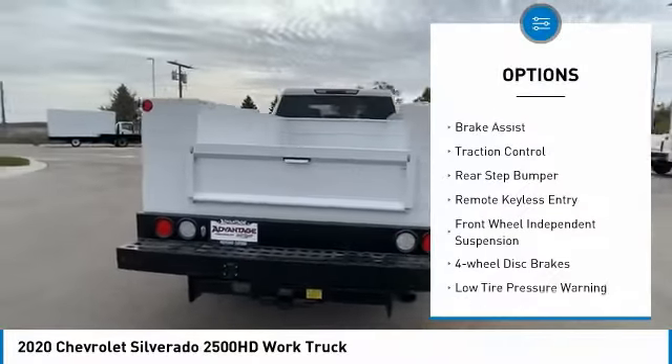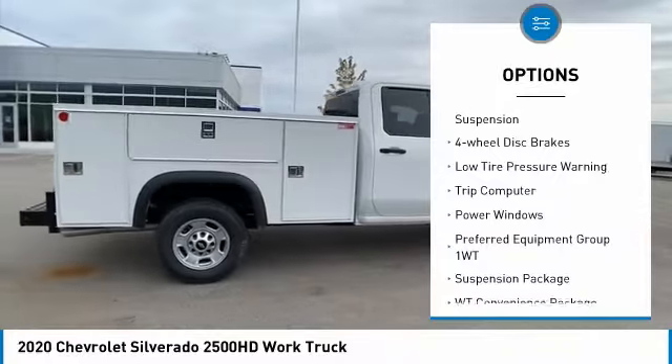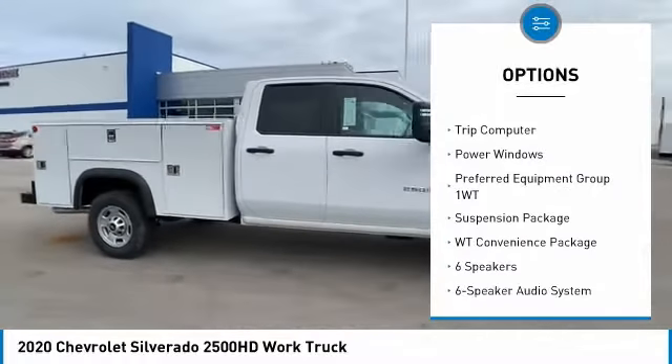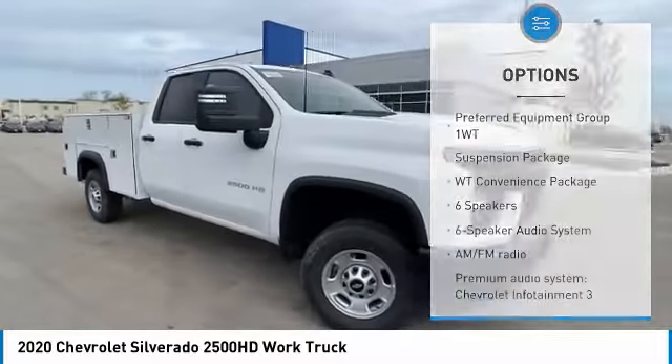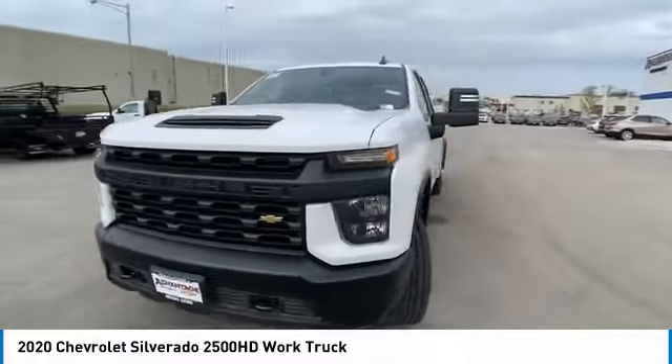Electronic stability control, brake assist, traction control, rear step bumper, remote keyless entry, front wheel independent suspension, four wheel disc brakes, low tire pressure warning, trip computer, power windows.